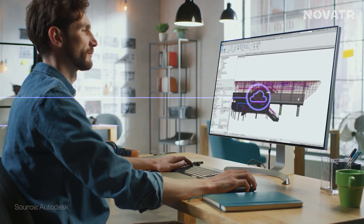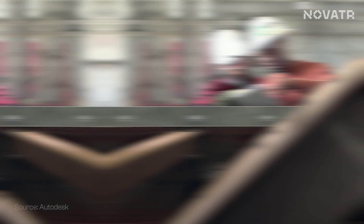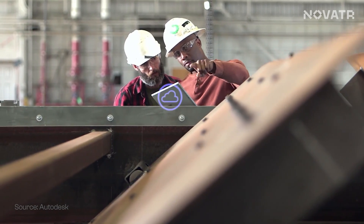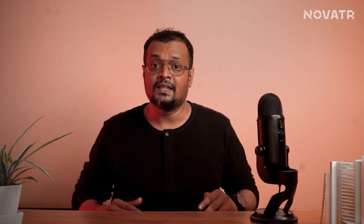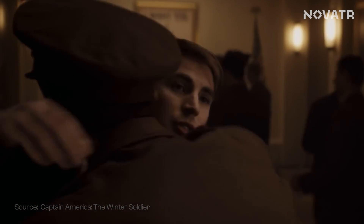Basically, Revit is a BIM software that enables designers to work efficiently without clashes, design in 3D, enable team collaboration and so much more. Revit is that hero's best friend in the movie that we all root for — the underdog, the friend you lost touch with.